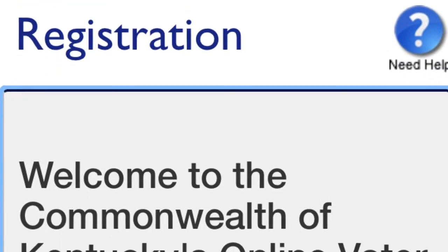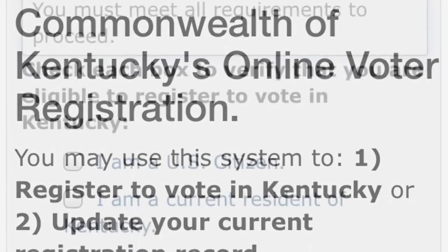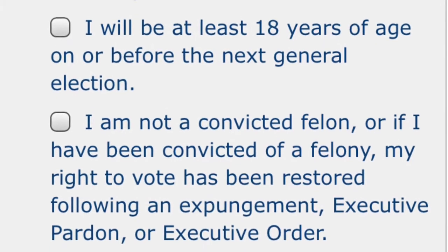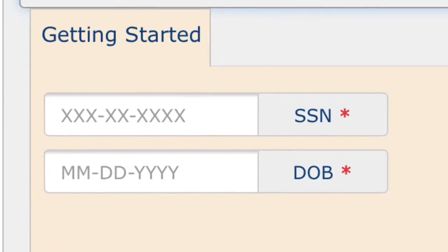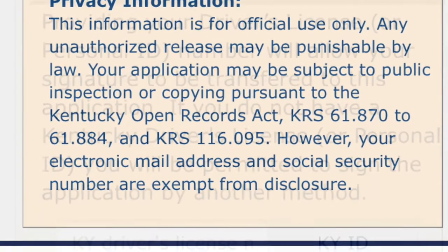Registering to vote is an easy process that usually can be done at the local county clerk's office, but during the COVID pandemic it's easiest to register online. Simply fill out the form with your personal information like name, address, social security number, and date of birth. A driver's license number is not required, but it is very helpful.